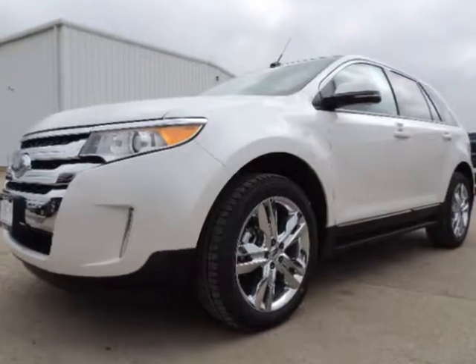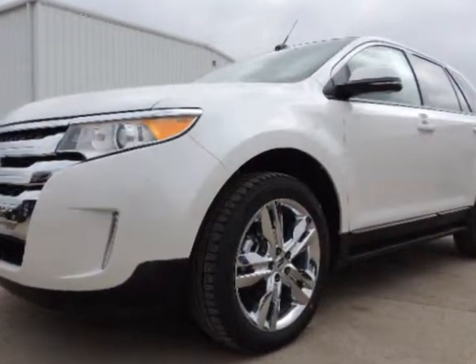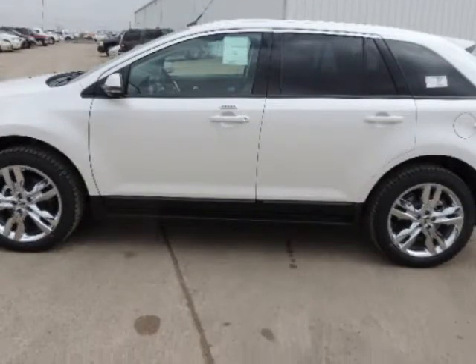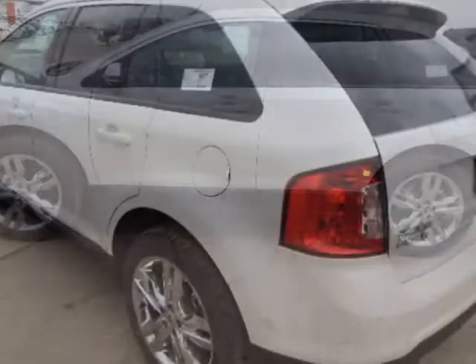We think you will love this new 2014 Ford Edge 4-door SEL front-wheel drive. It comes fully equipped with dual-zone climate control, traction control, and many other features.